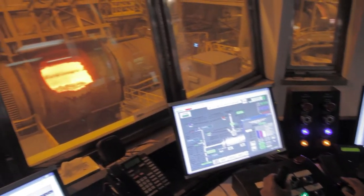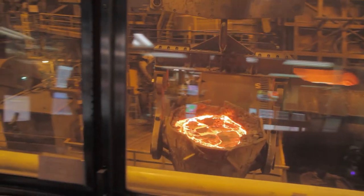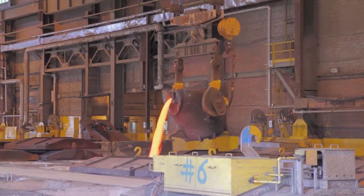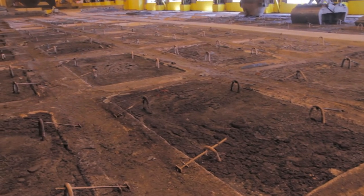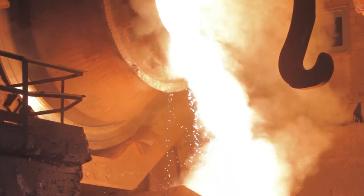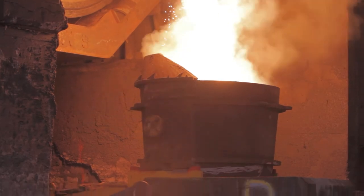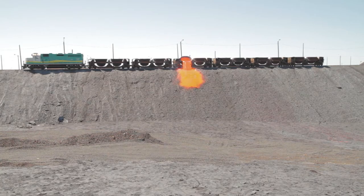Modern smelting furnaces have changed dramatically. They have been redesigned and calibrated to reduce emissions and remove impurities. The result of smelting and converting is a liquid metal mat and a fluid slag containing iron silicates. Slags are reprocessed in an electric furnace to recover any residual nickel and copper. The remaining slag is safely sequestered in berms prior to revegetation.